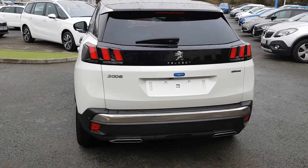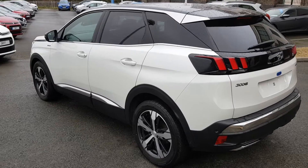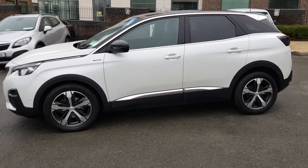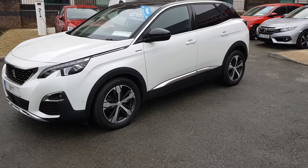A Gowan approved used car will always be delivered in a like-new condition with a full service history check, 72-point car health check, and valid NCT. Each vehicle has optional extended warranty, paint protection, and fabric protection.